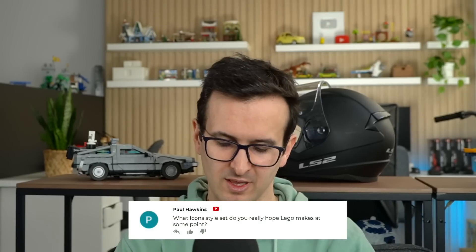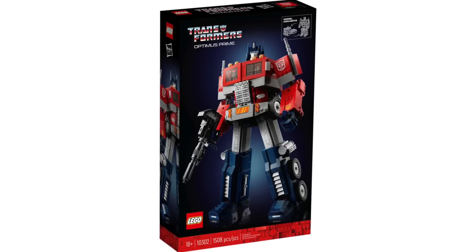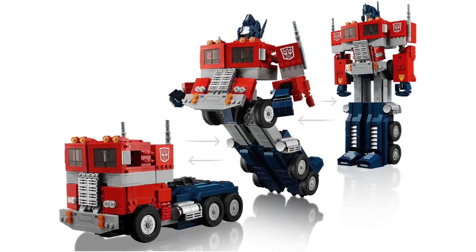What Iconic style set would I like LEGO to make at some point? I really liked the Optimus Prime LEGO did last year. So maybe if they could continue doing Transformers that actually transform in LEGO — it's not an easy task, but if they could do it, I would love to see more of that for sure.